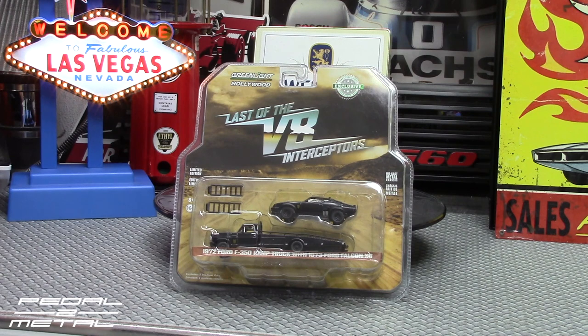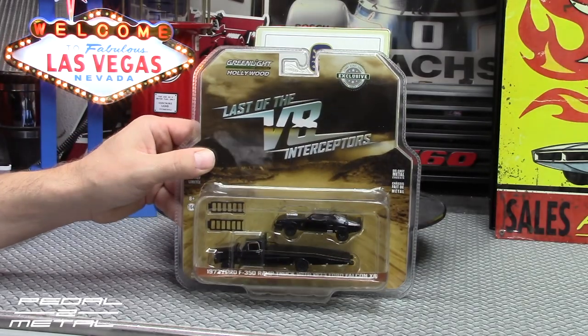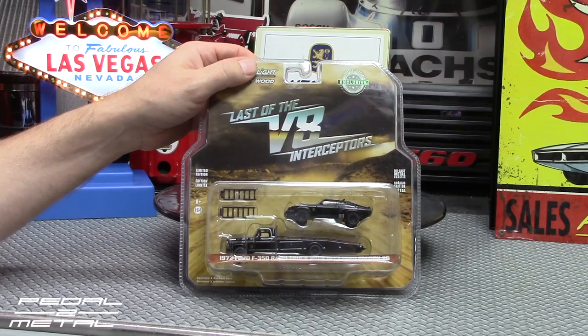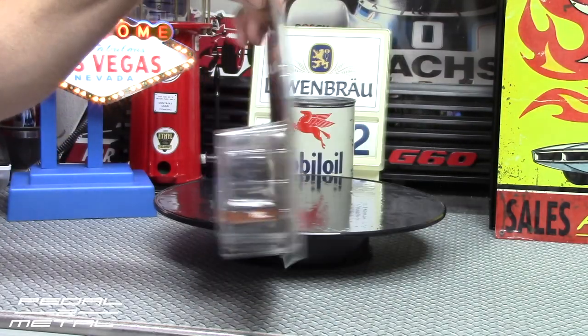Hey, what's up everybody, this is Royce from Petal Mile. Welcome to my channel. Tonight's video is going to be opening up this Green Light Hollywood 'Last of the V8 Interceptors' Mad Max ramp truck with the Ford Falcon XB. It should be pretty cool. I've wanted this for a while now and just finally got around to ordering it, mainly to review for the channel and also because I am a huge Mad Max fan.